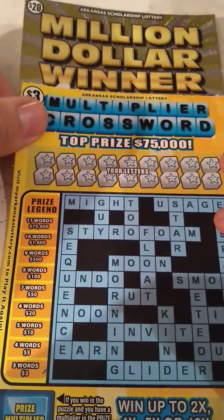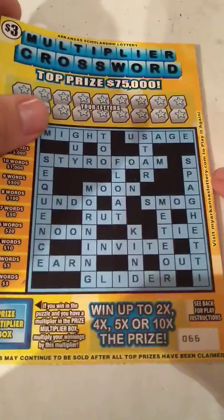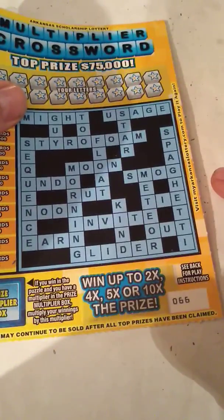Hopefully we can win on the $20 one for sure. $3 wouldn't be so bad to lose on, but in big tickets you need to at least get a break even — they get expensive if you don't. As always, we'll start with the $3 multiplier crossword ticket.